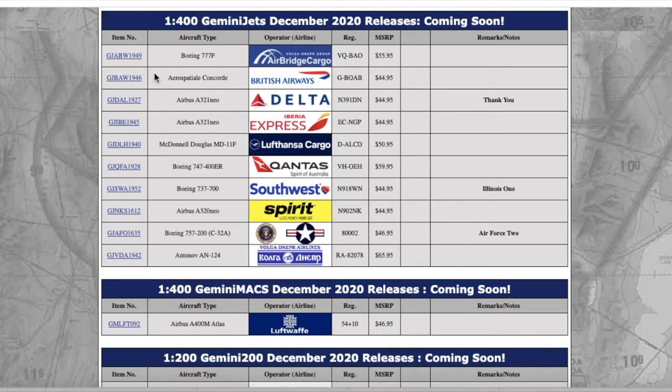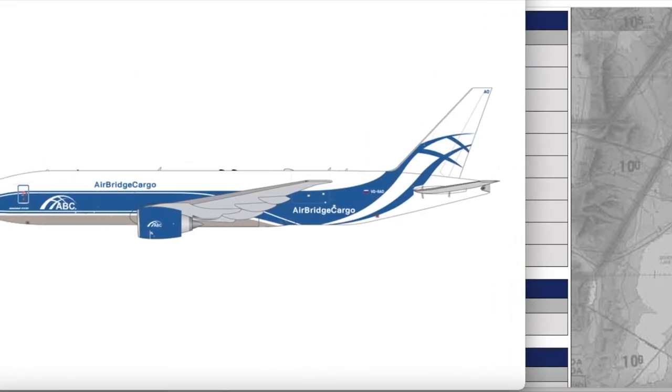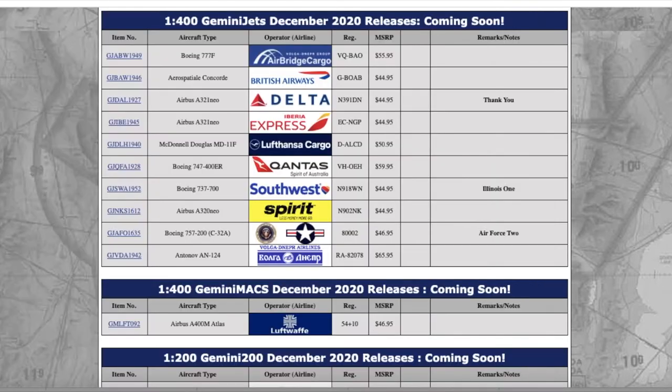Starting off at the top of the list we have an Average Cargo triple 7F. I don't think these still fly anymore, but it looks pretty cool. I think this is going to be popular with those who like Luxembourg, Moscow, airports like that. This is the Average Cargo 777-300, registration Victor Quebec Bravo Alpha Oscar, and it is $55.95.